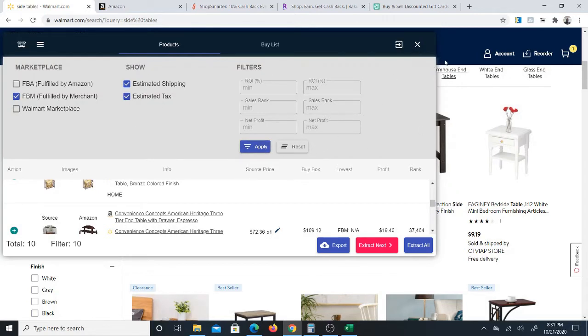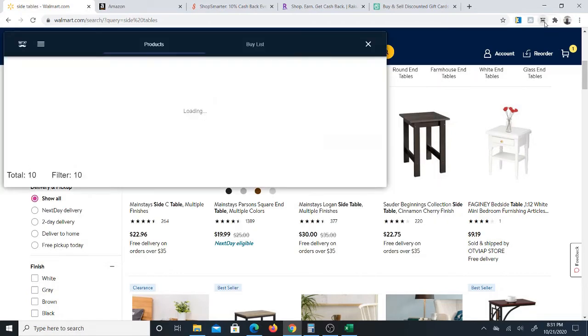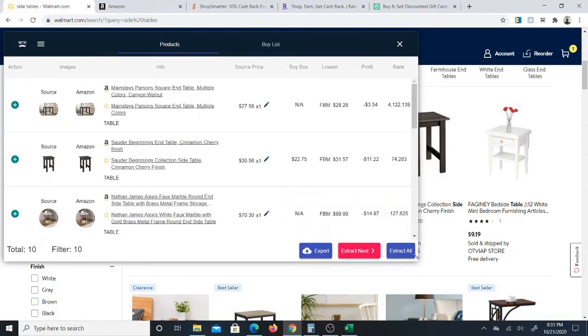I'm going to apply it, but I'll have to close this and reopen it — click on the Chrome extension a second time. Now it's only giving you the first 10 results, but I'd rather get all the results together. So click 'extract all' — it will extract all of the results on this page. Think about it: normally you'd have to go through each product one by one, check each result on Amazon as well. This is much faster.